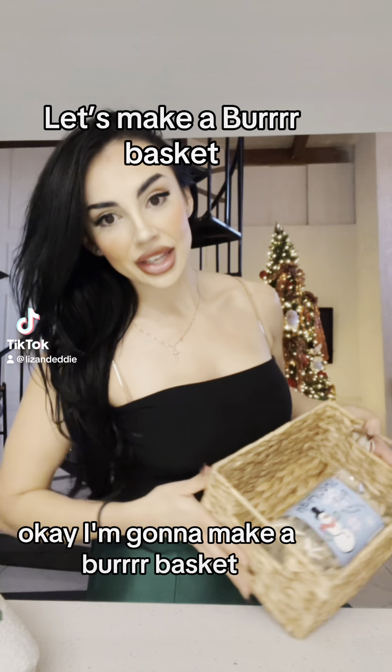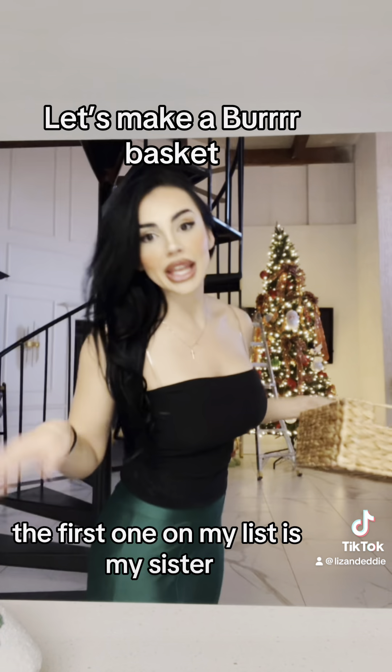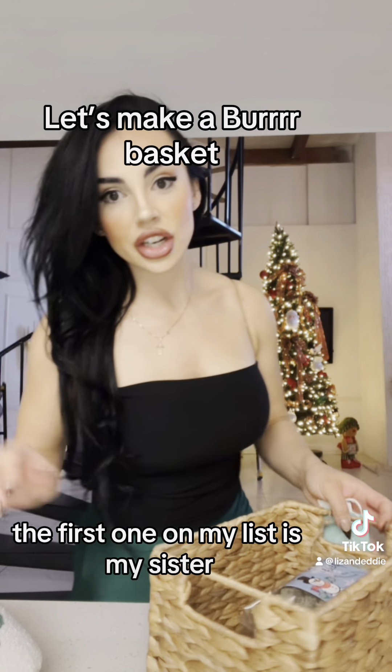I'm going to make a burr basket. The first one on my list is my sister. I'm going to see her tomorrow.